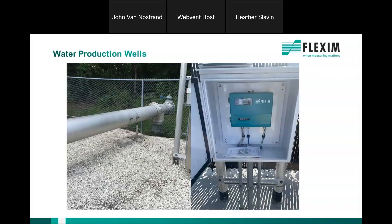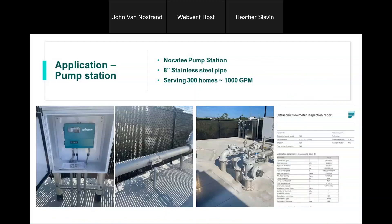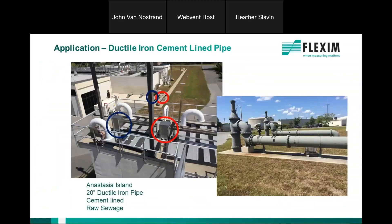Examples of various applications: a production well on a 12-inch stainless steel pipe heading to a drinking water treatment facility; a sewage lift station with an 8-inch stainless steel pipe on raw sewage, new construction; and a 20-inch ductile iron cement-lined raw sewage pipe in St. Augustine, Florida on Anastasia Island, with two treatment trains on the plant site — meters installed at the headworks and on each treatment train.